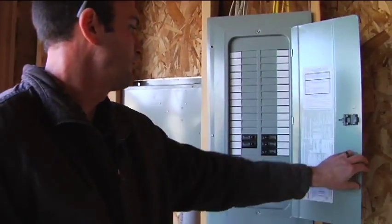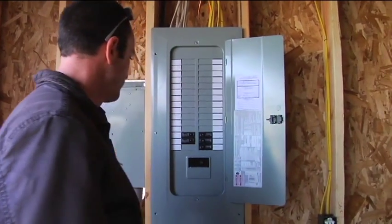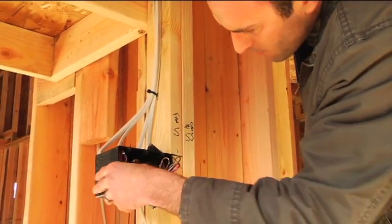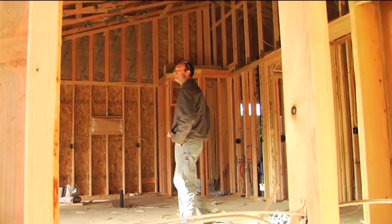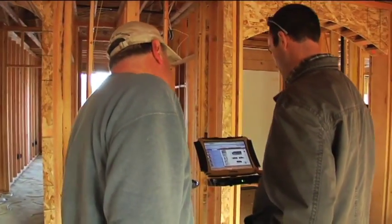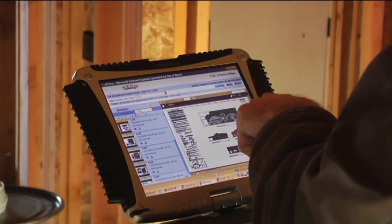It's a better way to do an inspection because it's real time. They don't need to come back to the office between inspections. They can stay in the field, perform multiple inspections and get the work done, come in at the end of the day and just download their computers. The contractor can then review his inspections online as opposed to having to go on site to see a piece of paper.